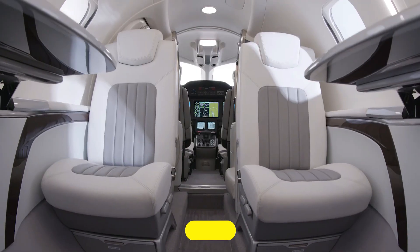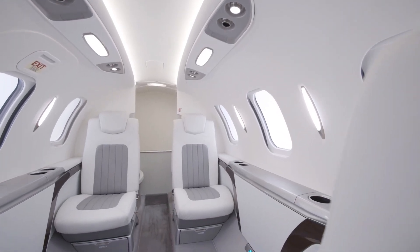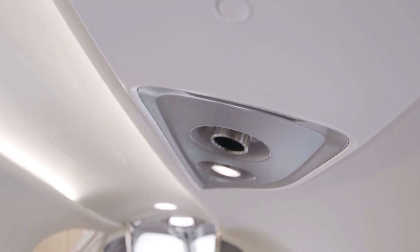Moreover, the HondaJet L8S features one of the most attractive and advanced interiors in its class. The cabin portrays a blend of best-in-class features and craftsmanship, which makes it unmatched in its category. The cabin is made in such a way that you can customize it to suit your preference, as you have the option to choose from a wide range of layouts.